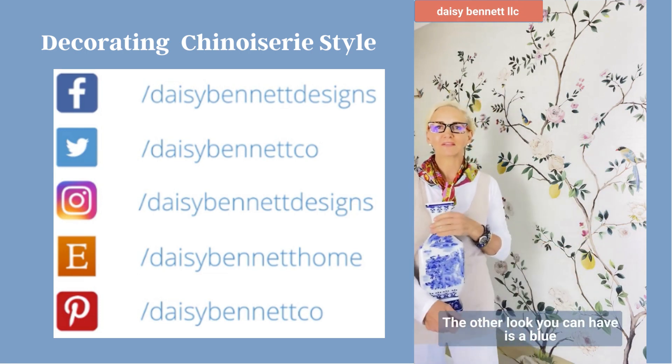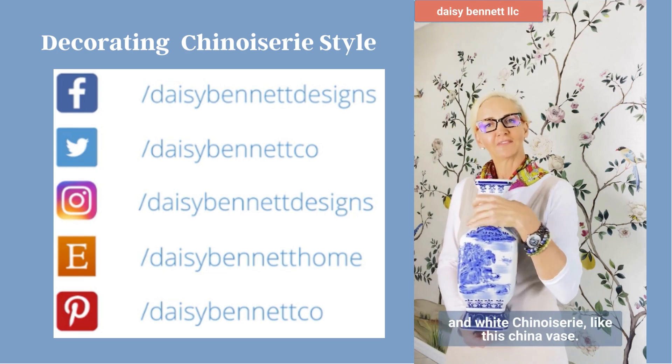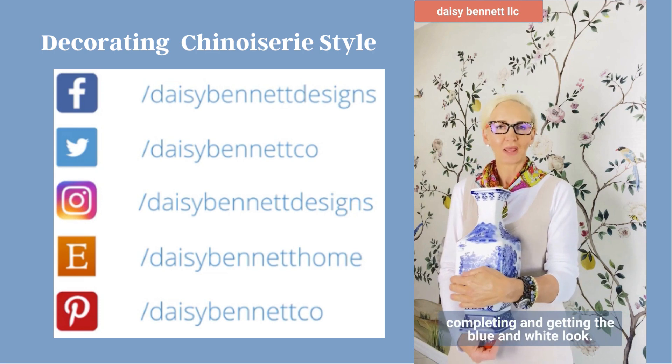The other look you can have is a blue and white Chinoiserie, like this china vase. We'll do another video on that later, about completing and getting the blue and white look.